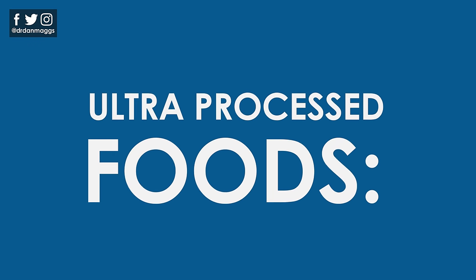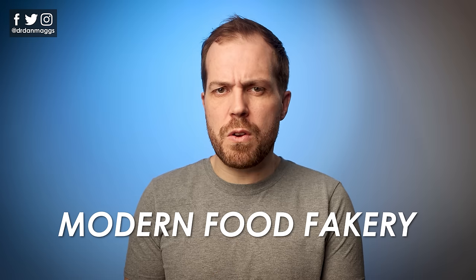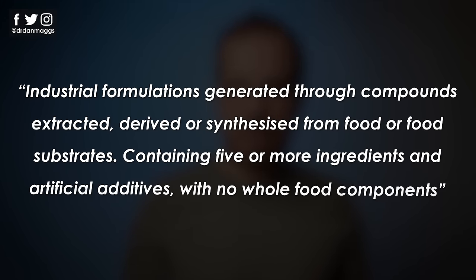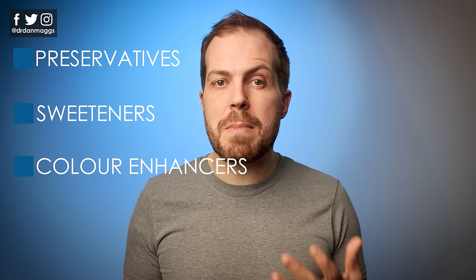Now let's have a look at ultra-processed foods. Think of the foods in this category as modern food fakery. They no longer represent the original ingredients and have lost their natural nutritional profile. One food classification system defines ultra-processed foods as industrial formulations generated through compounds extracted, derived or synthesized from foods or food-containing substrates, containing five or more ingredients and artificial additives with no whole food components. Put in simple language, ultra-processed foods are typically made up of five or more ingredients, often containing many added chemical ingredients like preservatives, sweeteners and color enhancers. They're made using mechanical industrial processes that can't be undertaken at home.